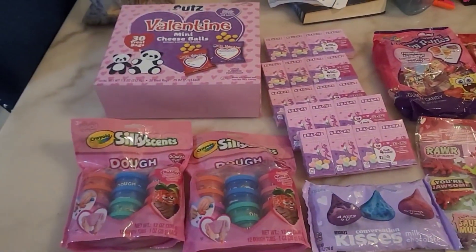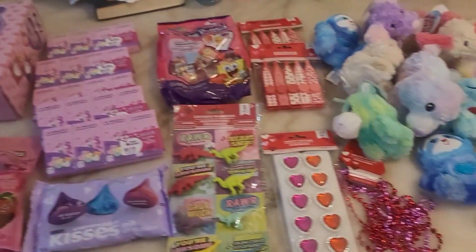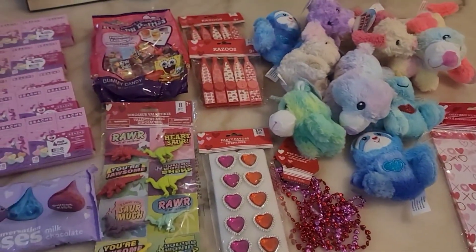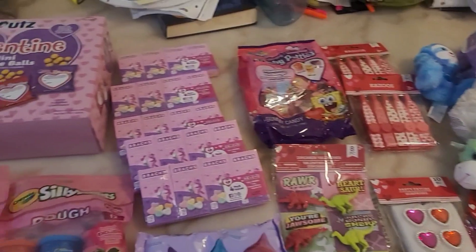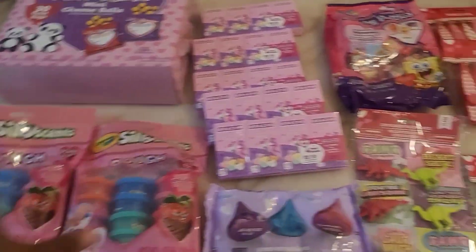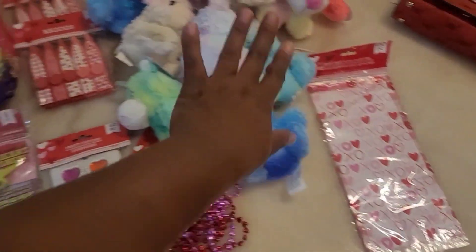Oh, also guys — in the classroom they're going to have cupcakes, chips, juice, and cookies. But what I've been showing you is everything they're taking home — these are like their gifts from us, just to show them that we love and care about them.